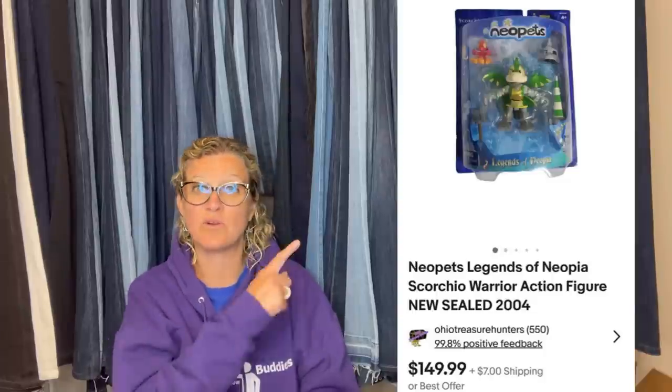Here's another one from Ohio Treasure Hunters. He bought it at a yard sale for $2, took around a month to sell, but got full asking price of $149.99 plus shipping. It is a Neopets Legends of the Neopia Scorsio white warrior action figure, sealed from 2004.